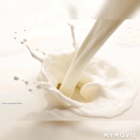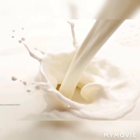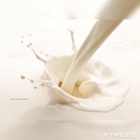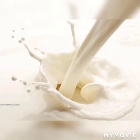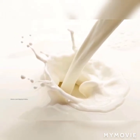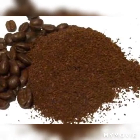Second step hai face mask banana. Iske liye aapko ek tablespoon coffee lena hai, phir ek chutki haldi (turmeric powder) lena hai, aur dahi lena hai. Teeno ko mix karke yeh mask aapne 15 minutes tak face pe apply karna hai. Halke haathon se massage deni hai, phir isko gunguney pani se remove kar dena hai.